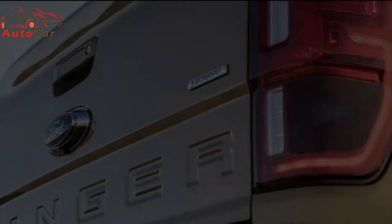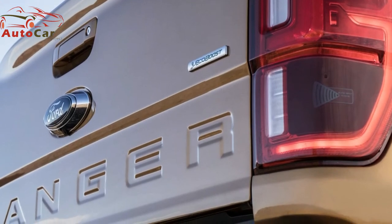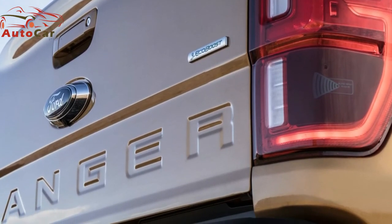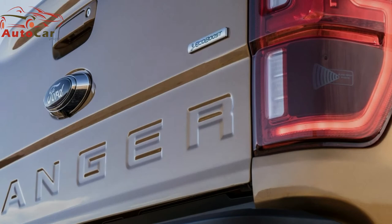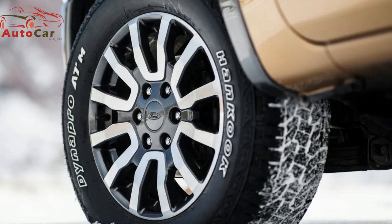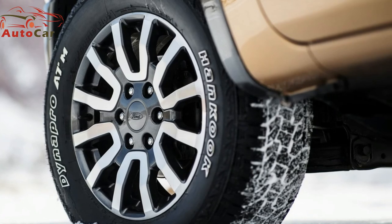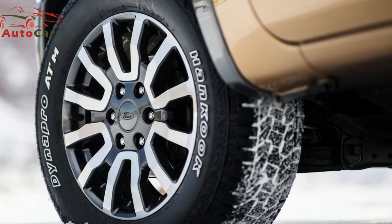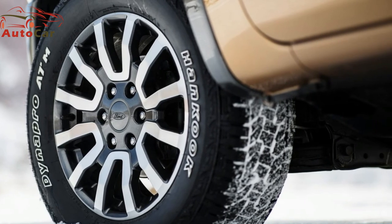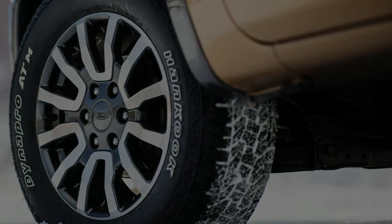Ford has not yet announced prices for the 2019 Ranger, but has said production will begin toward the end of 2018, with trucks likely arriving in early 2019. Expect prices to be on target with the competition — the base XL will probably carry a $23,000 price tag, while a fully loaded Lariat will retail for around $42,000. The hardcore Ranger Raptor is expected to start between $40,000 and $45,000.